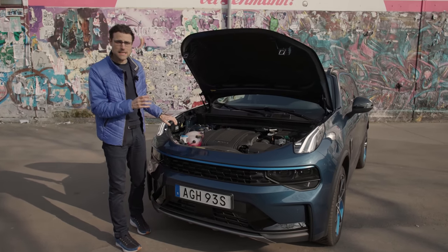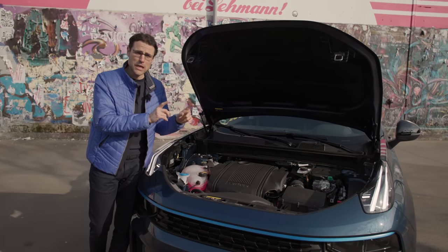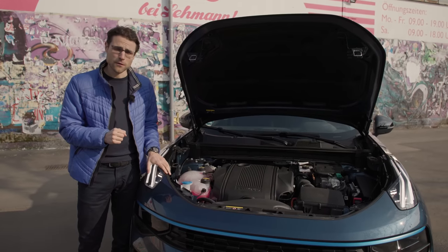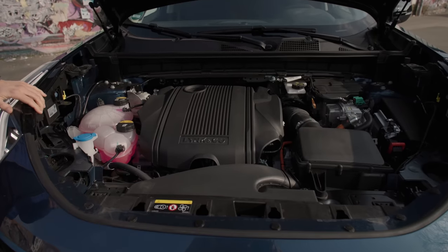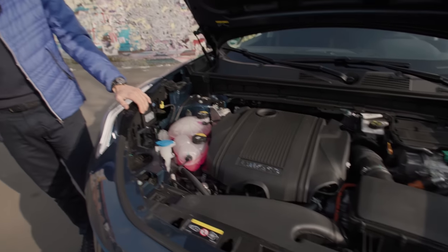Under the hood in both cases, a 1.5-liter turbo petrol three-cylinder engine. Either as a mild hybrid with around 200 horsepower — not available for the Volvo XC40 — or as a plug-in hybrid somewhat similar to the P-Half drivetrain in the Volvo XC40, with 260 horsepower total system output. Both are front-wheel drive. The plug-in hybrid battery has 14 kilowatt-hours net capacity, giving a pure electric range of about 60 kilometers or 35 miles.